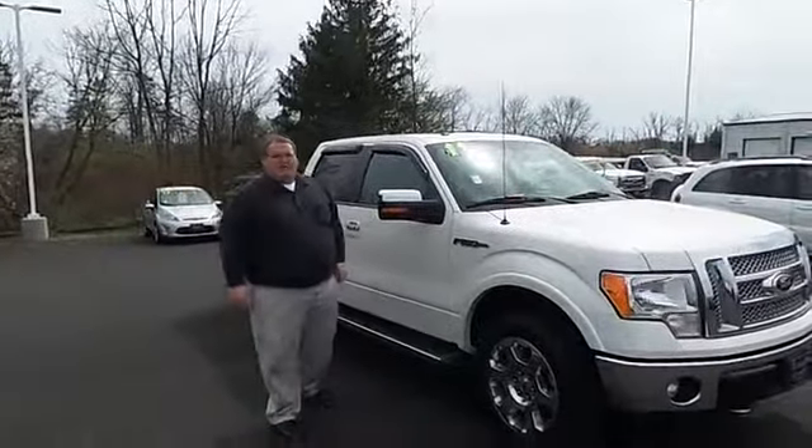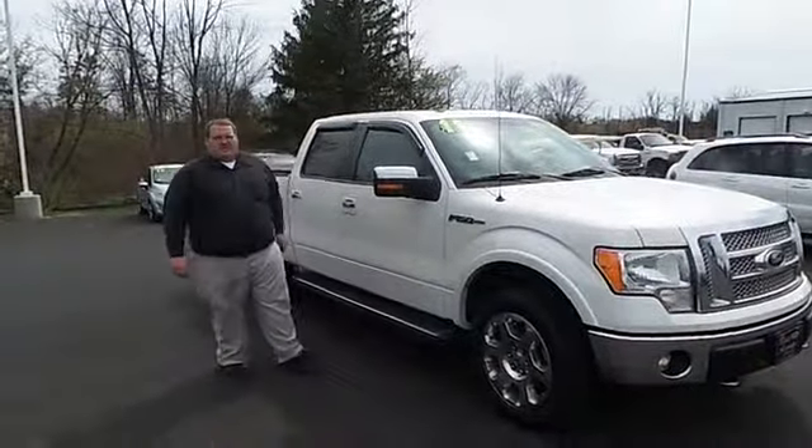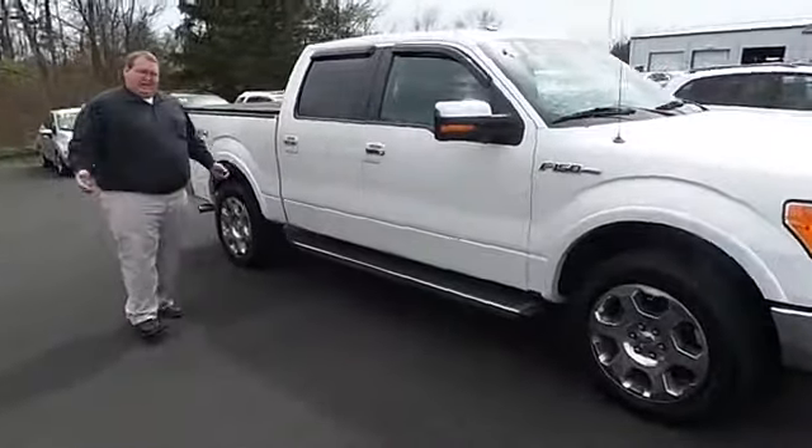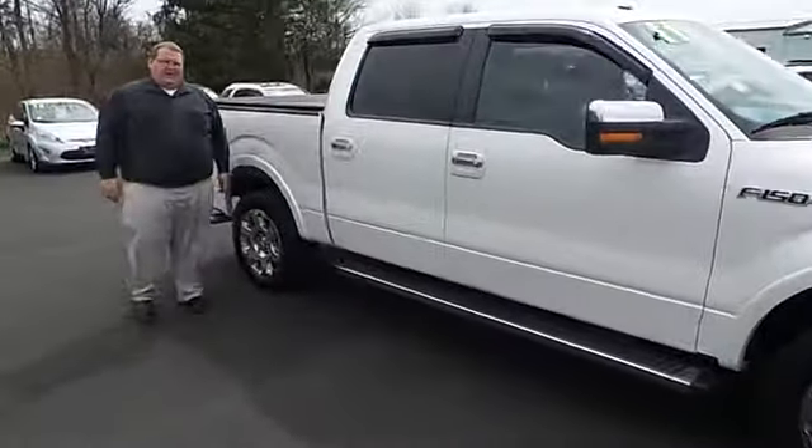Hi, it's Mike from Blaze Alexander Ford in Lewisburg. This straight-in is a 2011 Ford F-150 Lariat, crew cab, black leather interior, beautiful white exterior.